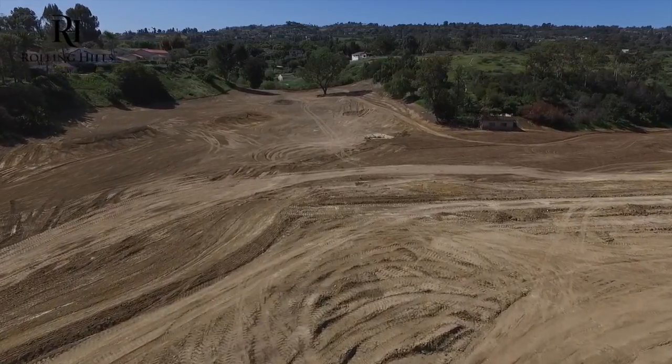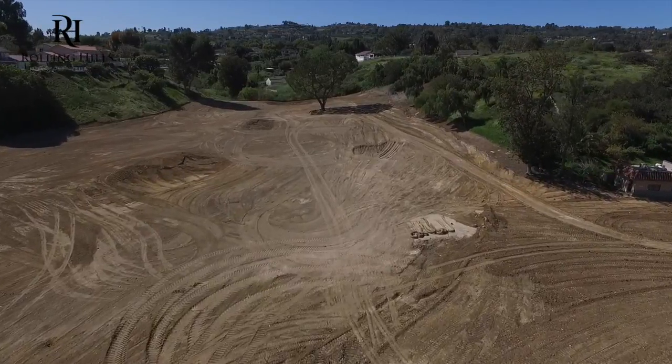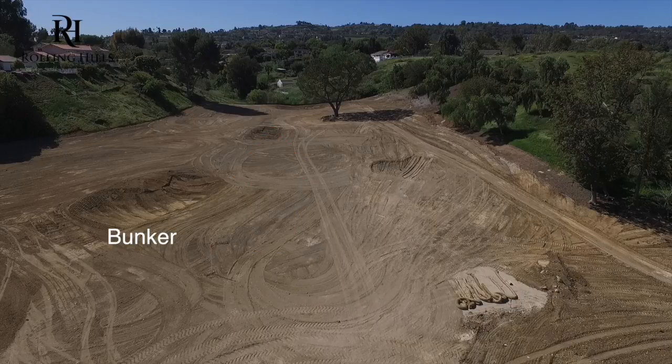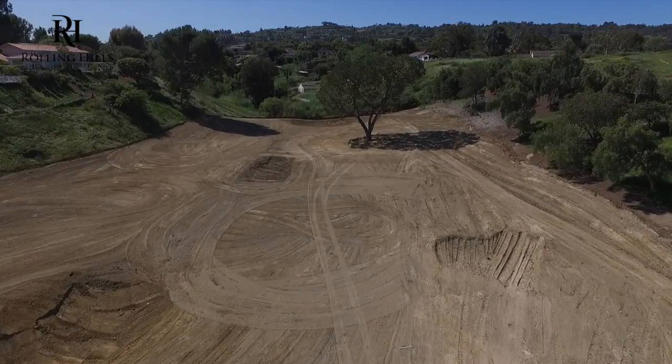What you're seeing here is the future 11th hole, old number seven. You can see two fairway bunkers on the left, a small bunker directly in front of the green, and a bunker off to the right. The bunker off to the right seems to be more of a target bunker. Just left of the pine tree will be the location of the green.